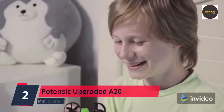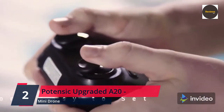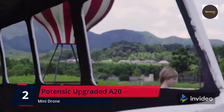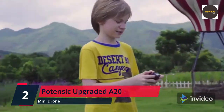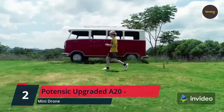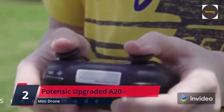Number two: Potensic Upgraded A20 mini drone — easy to fly for kids and beginners, indoor/outdoor RC helicopter quadcopter with auto hovering, headless mode, remote control, and three batteries. A super cute 2.4G mini drone for kids with two extra batteries — a great indoor remote control toy and a perfect birthday or holiday gift. All functions included: one-key takeoff/landing, altitude hold, headless mode, and emergency stop.